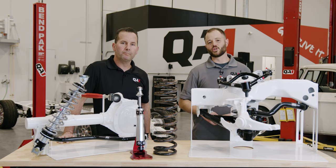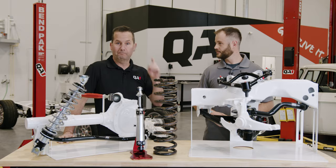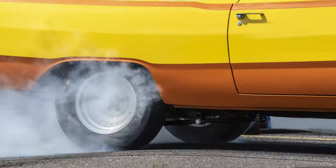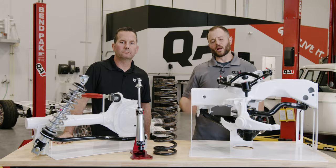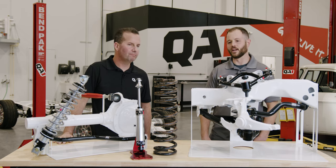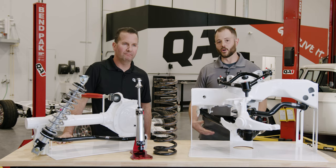Today we're addressing a common suspension myth: will coilovers make my car ride rough? You've probably heard it out there somewhere, read it online, or heard it from your neighbor — that going to coilovers will somehow make your car ride rougher.